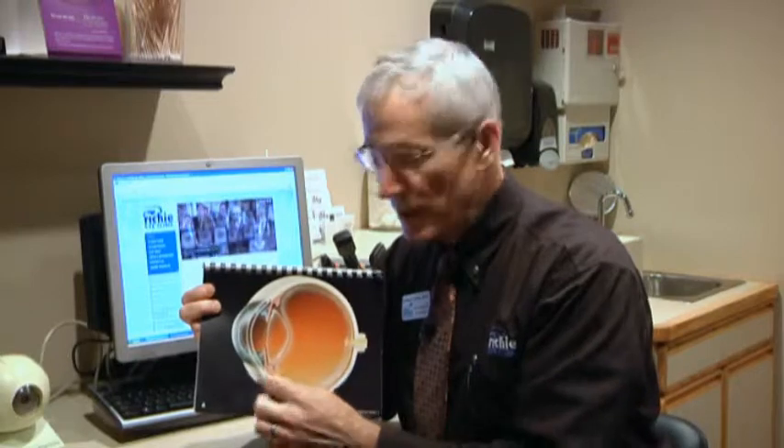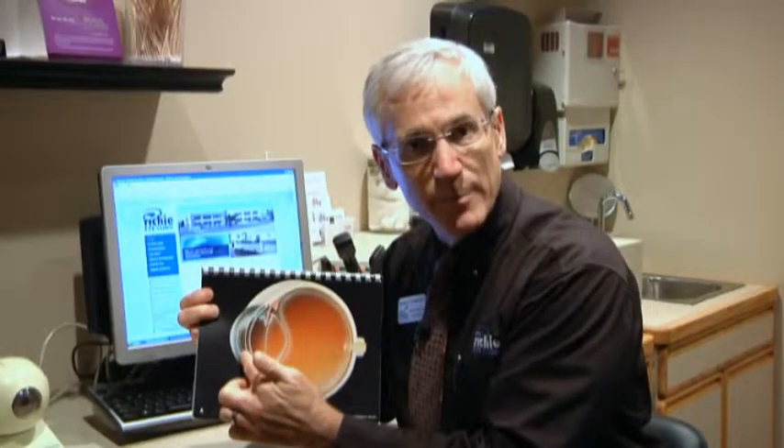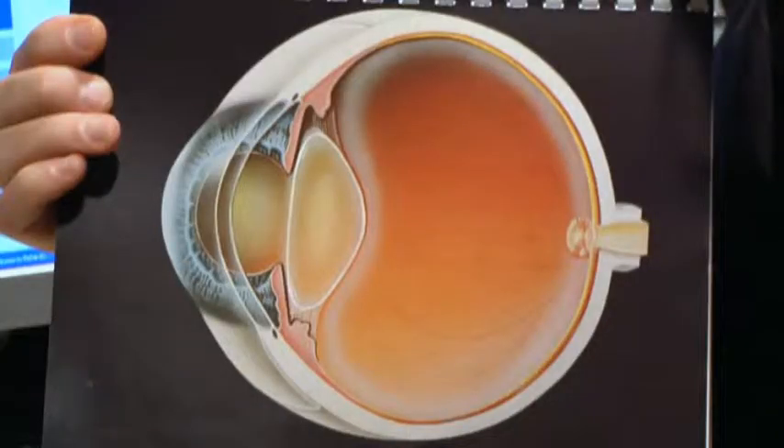The cornea represents two-thirds of the focusing power of the eye. The other third is the lens. In LASIK we change the shape of the cornea. That makes sense — it's a focusing component. We can adjust it and we can basically build your glasses prescription right into the cornea. But the lens, over time, becomes yellowed. Think of this like your hair turning gray — absolutely everybody's lens turns yellow, and that's a cataract.